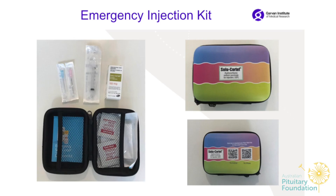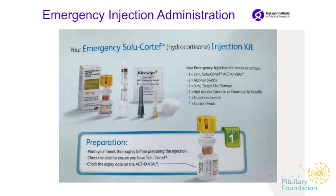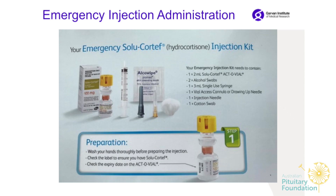The emergency kit I give out for patient teaching includes the injection, alcohol swabs, syringes, the drawing-up needle, the injection needle, and gauze. Very importantly, please check the expiry date on the injection regularly — some people won't need to use it for years, and by the time they do it may have expired. Write the expiry date in red with a sharpie so you can see it right away. An Addison's patient who is also a pharmacist noted that an expired injection is still better than giving nothing.